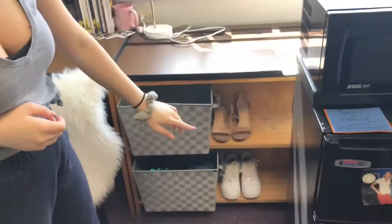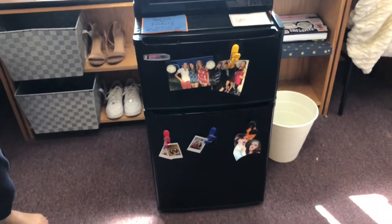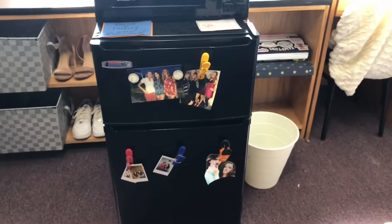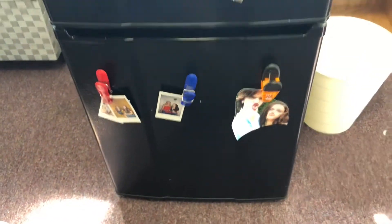I just have a pair of heels and my Air Forces right here. This is our fridge and our microwave. I have a note from my mom and a note from my grandma. And then we have some really good pictures on the fridge — the most important one is this one from the kissing booth.